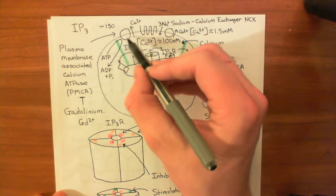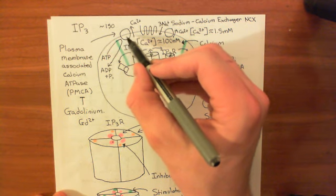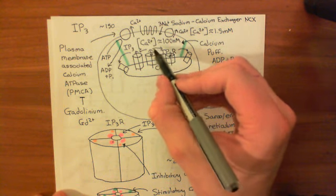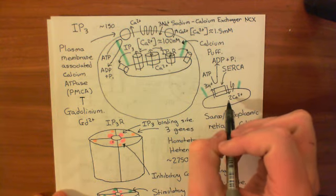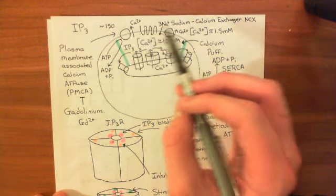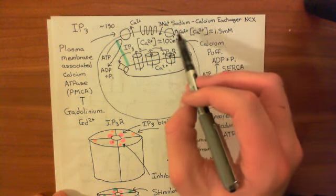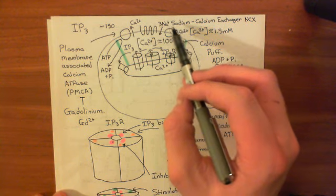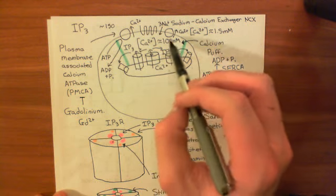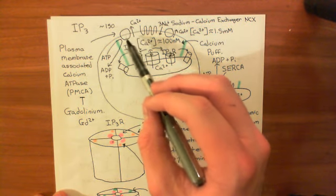This pump is the main problem — it causes the need for store-operated calcium entry. When we release calcium from intracellular stores, some is re-taken up into the ER by the SERCA pump, but some is expelled by the plasma membrane calcium ATPase. The sodium-calcium exchanger can also move calcium out of the cell, but its physiological role is at toxic calcium levels; it won't really respond to just a calcium puff. So the plasma membrane calcium ATPase is our main enemy.